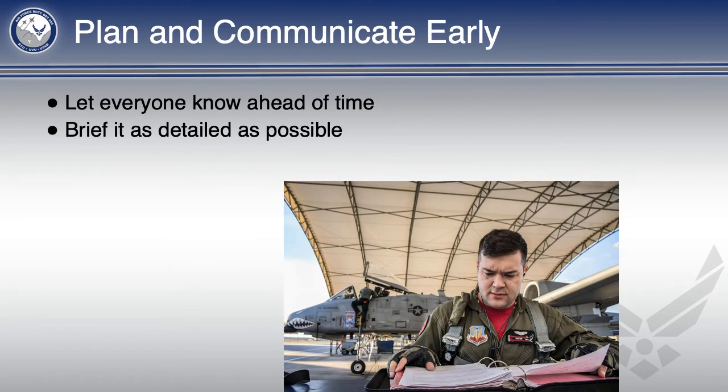Once you have thought things through early, start communicating it early. The longer people have to internalize the standardization, and the longer you have to make sure cadets are doing things right, the better. Even if you have not been told to standardize something yet, still let people know, because when they do tell you that it needs to be standardized, it's probably too late to communicate.